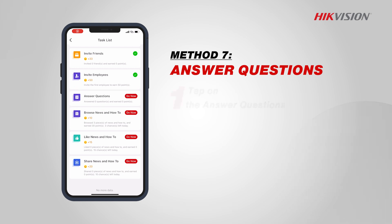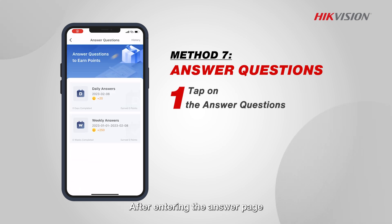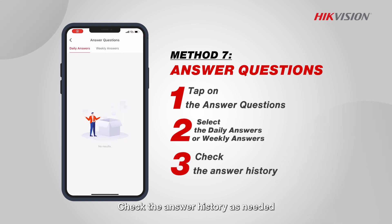Answer questions. Earn points by answering questions. After entering the answer page, you can choose to answer daily or weekly. Check the answer history as needed.